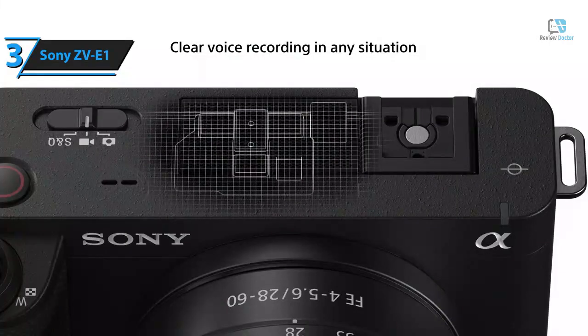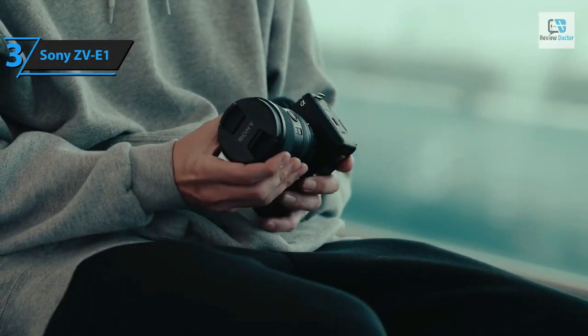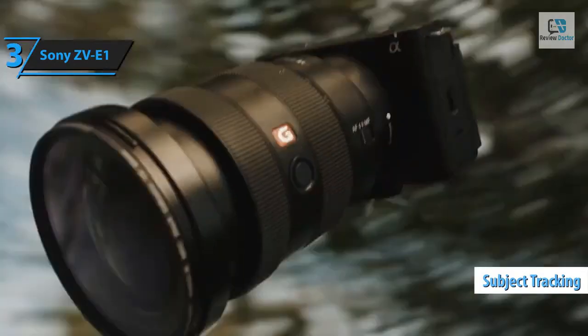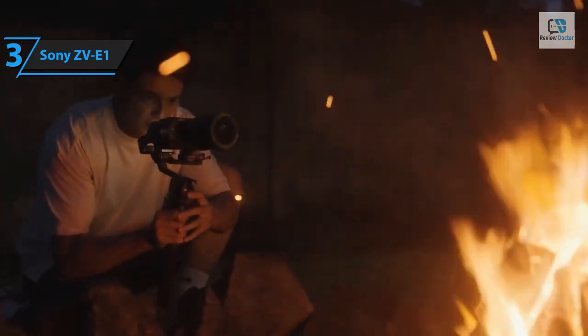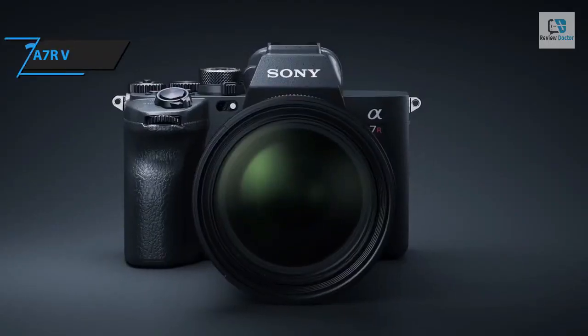In terms of autofocus, the ZV-E1 outperforms the A7S III thanks to Sony's new AI processor introduced in the A7R V. The camera can now track human heads and bodies, not just faces and eyes, and includes specific settings for various subjects including animals, birds, insects, cars, planes, and trains. This level of subject tracking sets a new benchmark for mirrorless cameras, providing consistent autofocus even in challenging conditions with fast-moving subjects — a boon for solo vloggers.